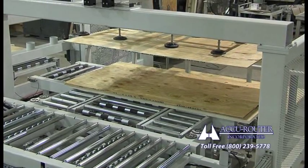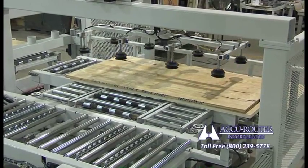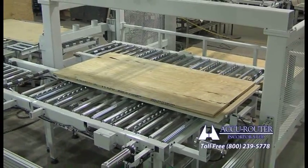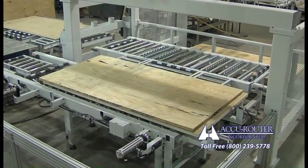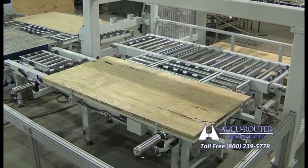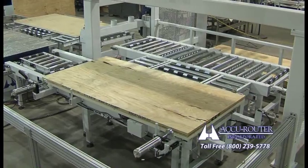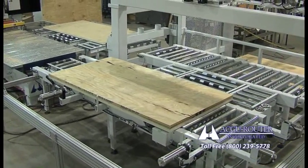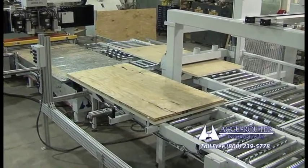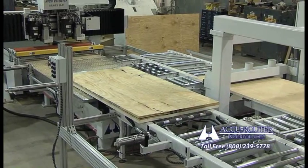AccuRouter has integrated automated conveyor systems to our machine tools for over 10 years. We are pleased to present our sixth generation automated conveyor system: the high-speed small footprint model. The time between machining cycles on this AccuRouter cell is under 30 seconds, improving on our previous systems. This pace can be maintained with just one operator for years to come, dramatically reducing cost and safety concerns.